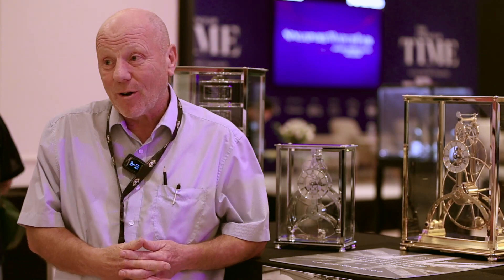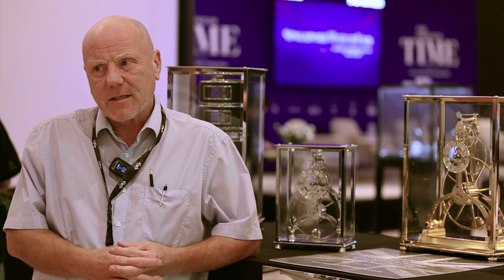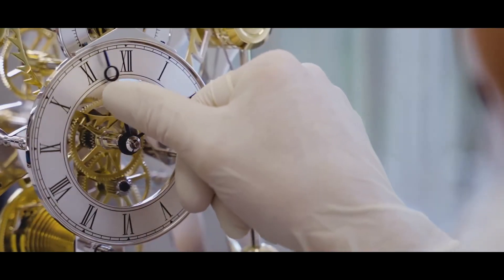My background is engineering. I didn't know much about clocks but I soon learned what makes a clock tick. I started on my own in 1995 and gradually built the business up to where we are now — we are now nine people.